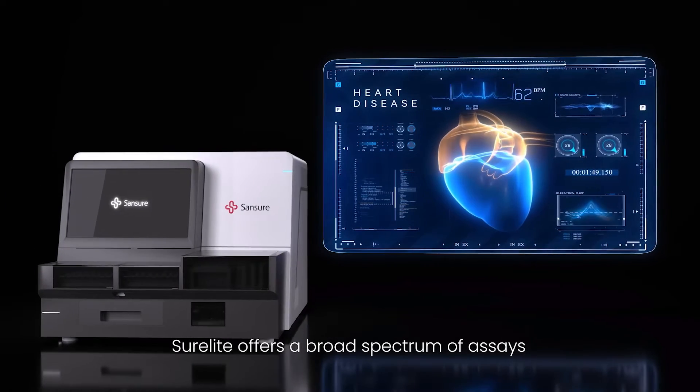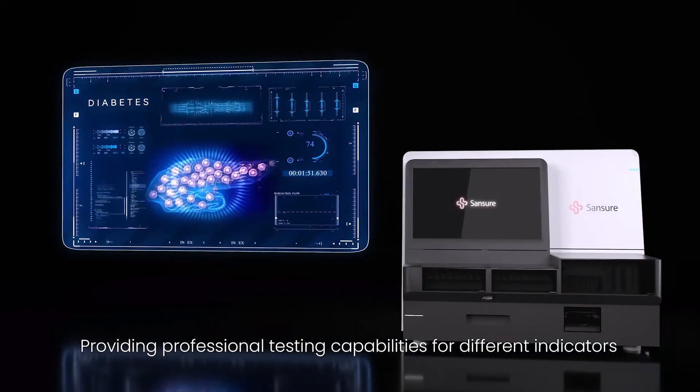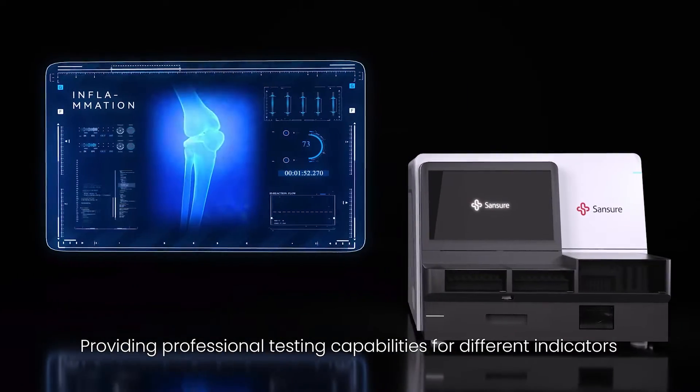SureLite offers a broad spectrum of assays, providing professional testing capabilities for different indicators.